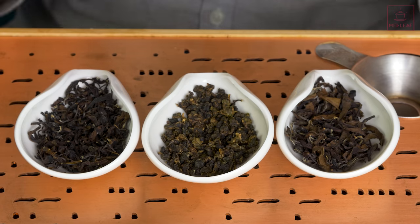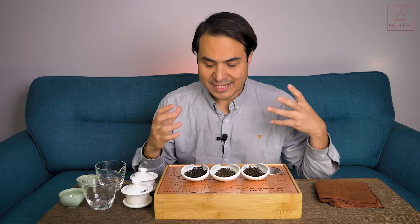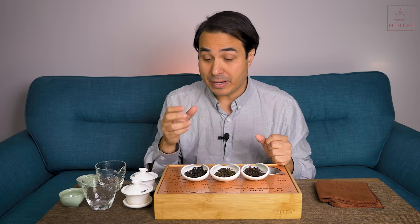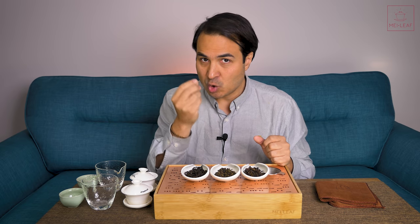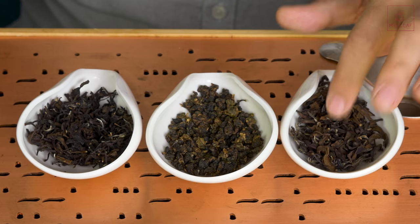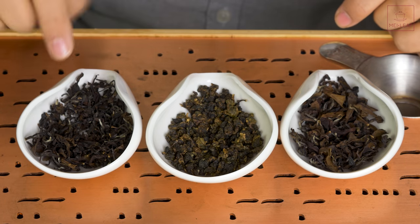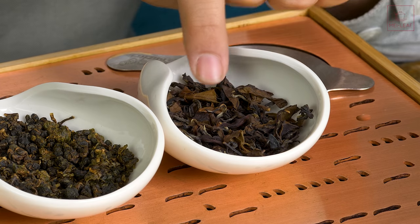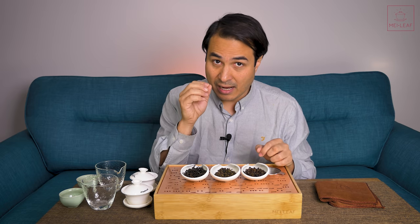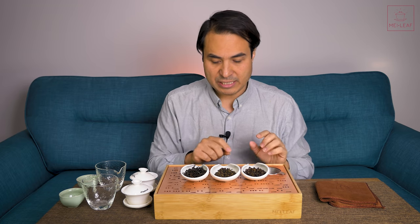However, for Dongfang Mei Ren, or Bai Hao Oolong, you're looking for buds. Generally, the highest-grade Dongfang Mei Ren, which commands the highest price and is entered into competitions, looks very bud-heavy with quite young leaves. You can see the leaves are darker — when you have larger leaves and oxidize them, they have a lighter, more orange-yellow hue, so you can see these are larger leaf pickings.